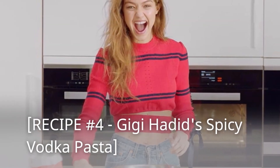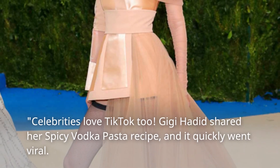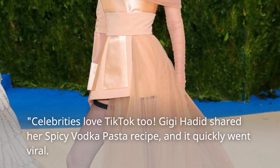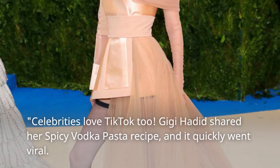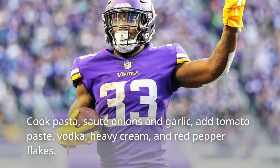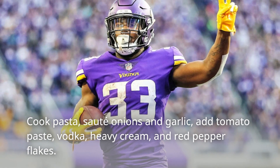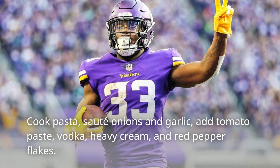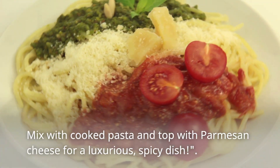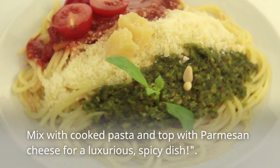Recipe Number 4: Gigi Hadid's Spicy Vodka Pasta! Celebrities love TikTok too! Gigi Hadid shared her spicy vodka pasta recipe, and it quickly went viral! Sauté onions and garlic, add tomato paste, vodka, heavy cream, and red pepper flakes! Mix with cooked pasta and top with parmesan cheese for a luxurious, spicy dish!